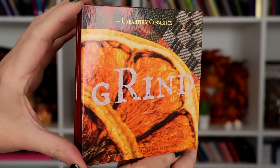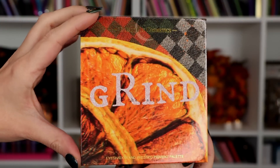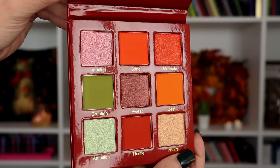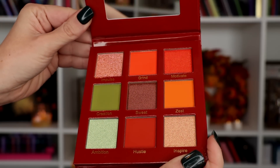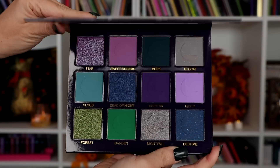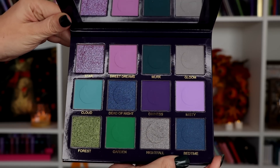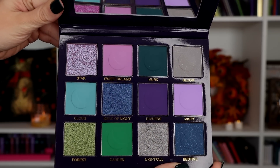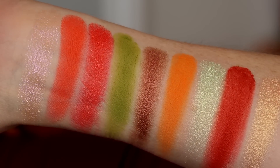I don't know if I can call it a collection, but they have released two new palettes here which are super, super cute. We have the Daily Grind palette which is kind of what you expect from seeing the outside — it has a very orangey fall color story. And then the one I'm probably most excited about is the Dead of Night palette, which is a color story right up my alley. I love these jewel tones, very dark mattes, and some beautiful shimmers to go with it. I think this is a really, really fun palette.